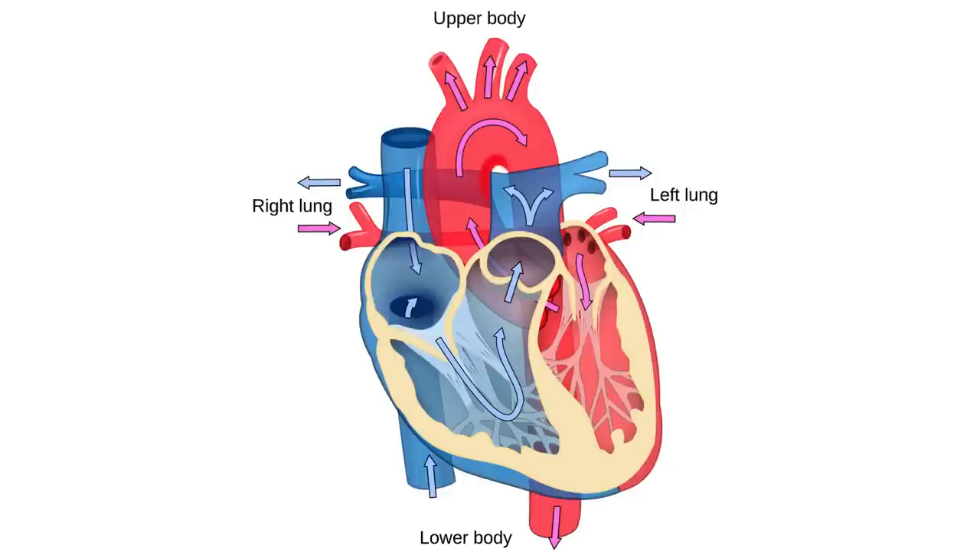The right side of the heart, shown here in blue, pumps deoxygenated blood from the body to the lungs, where it can fill up with oxygen. And then the left side of the heart, shown here in red, pumps oxygen-rich blood from the lungs to the rest of the body.